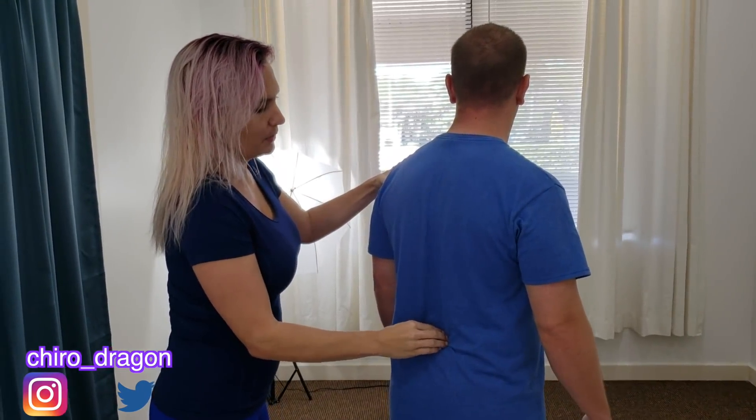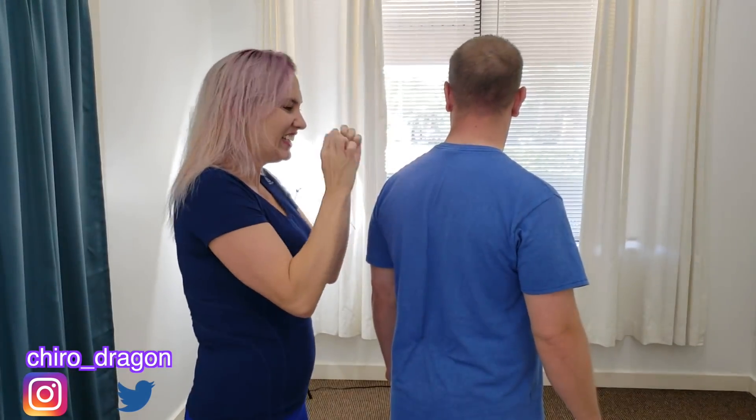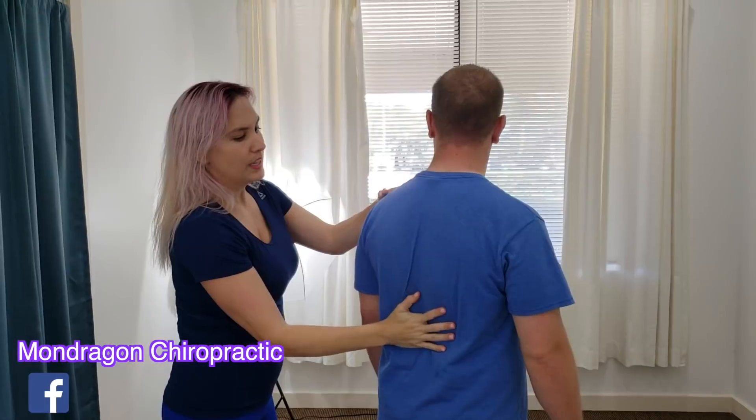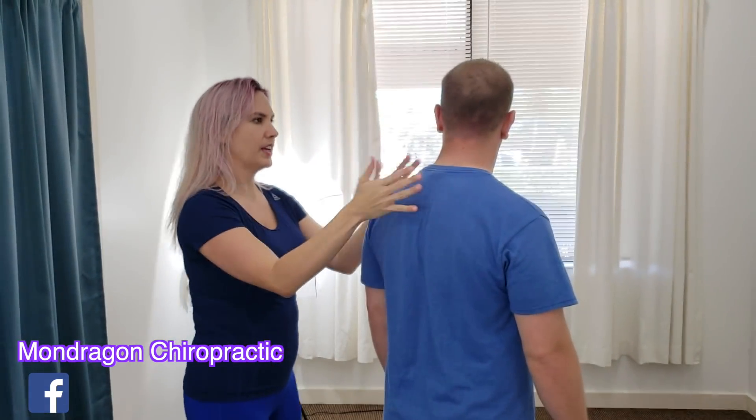So you're not feeling it now, but your chances are looking likely that you will. You're not terrible, but this is forward head posture.